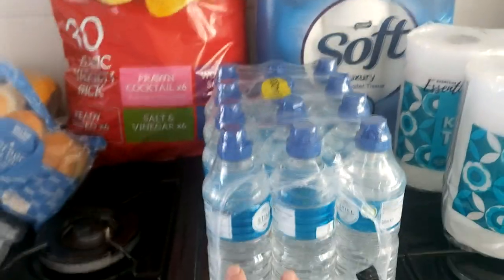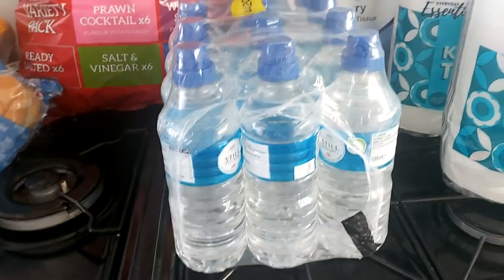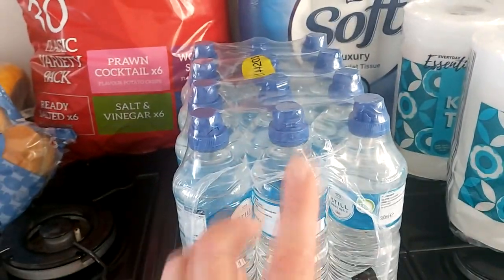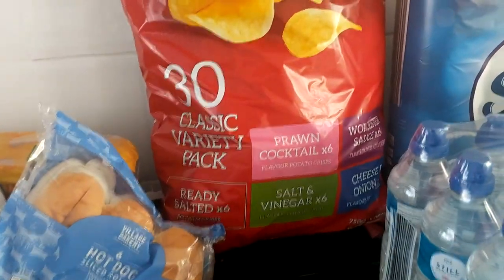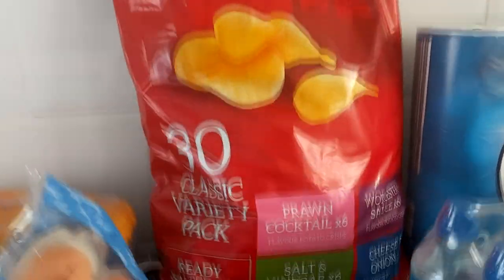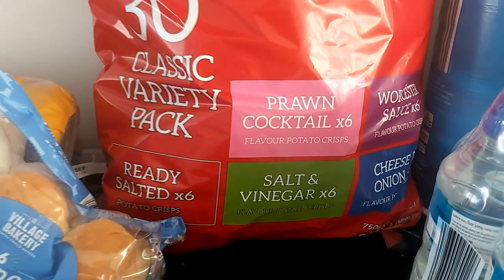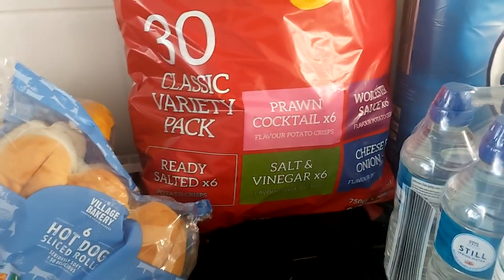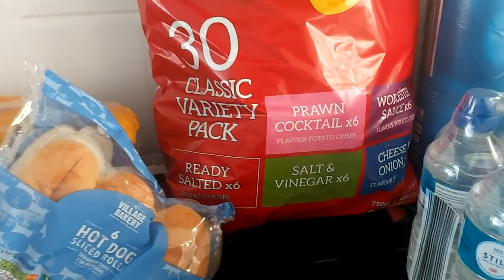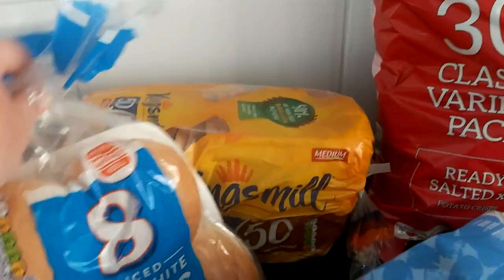The bottled water — twelve bottles. We have the 30 pack of Aldi crisps, and in here we have prawn cocktail, ready salted, salt and vinegar, Worcester sauce, and cheese and onion. My favourite is the cheese and onion, closely followed by the prawn cocktail.